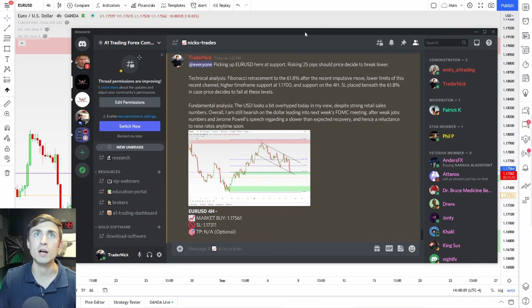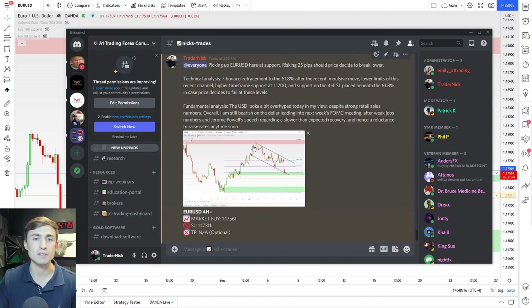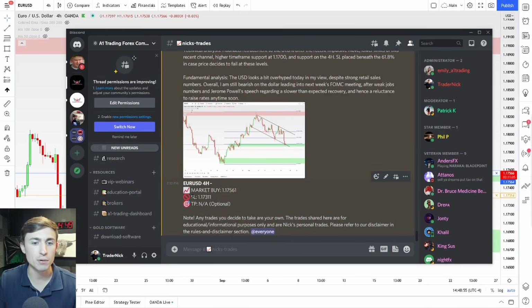What I'll do is show you our community. Inside of the A1 Trading community, you can see all the trades that I am taking. I just picked up euro USD here at support, risking 25 pips should price decide to break lower. From a technical analysis standpoint, we already just discussed that. And from a fundamental analysis standpoint, I said the dollar looks a bit overhyped today in my view, despite strong retail sales numbers. Overall, I'm still bearish on the dollar leading into next week's FOMC meeting after weak jobs numbers and Jerome Powell's recent speech, which was basically him being pretty dovish on the monetary policy outlook for the United States and hence a reluctance to raise rates anytime soon. I shared my trade and the chart picture with an entry and a stop loss.